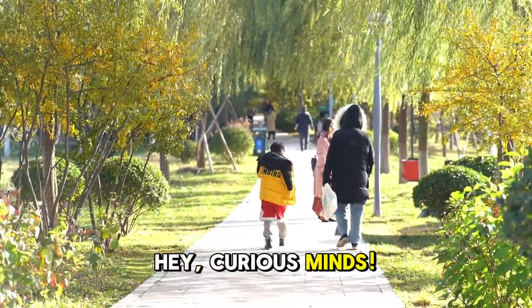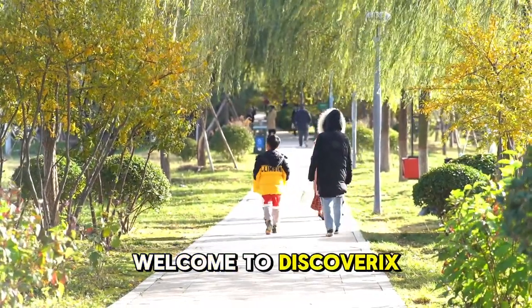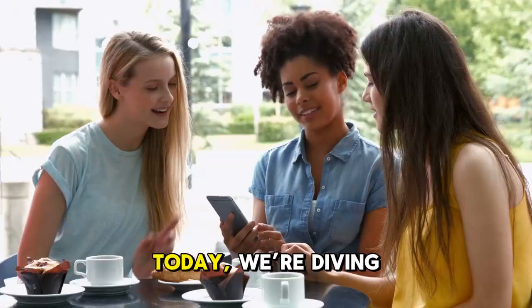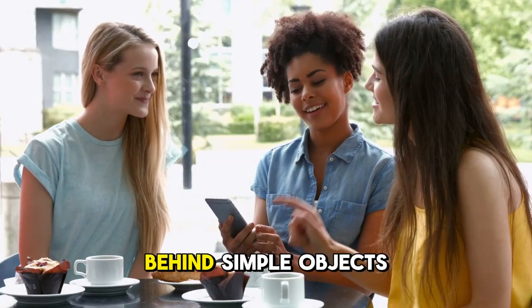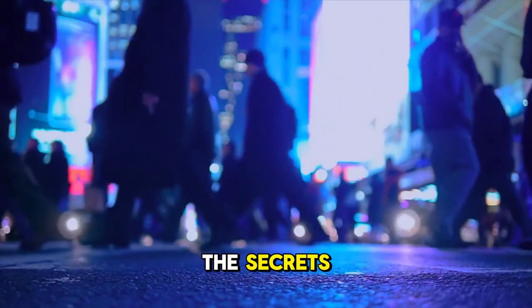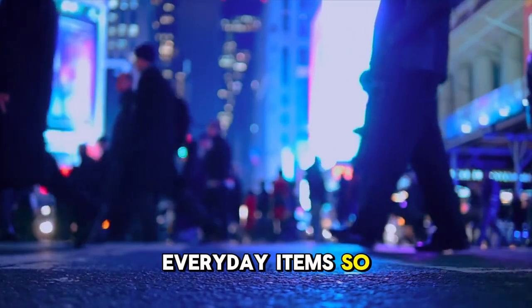Hey, curious minds! Welcome to Discoverix, where we uncover the hidden wonders of the world around us. Today, we're diving into the science behind simple objects we use every day. Get ready to be amazed by the secrets that make these everyday items so fascinating.